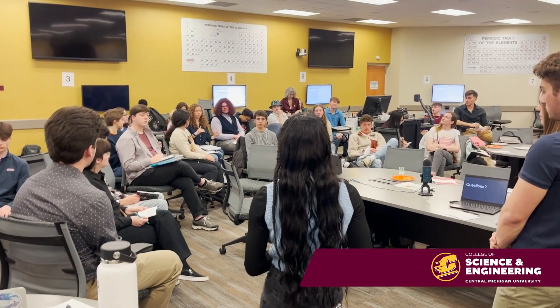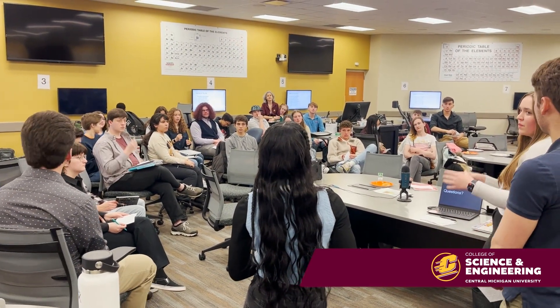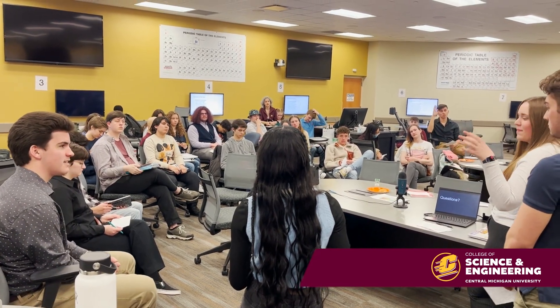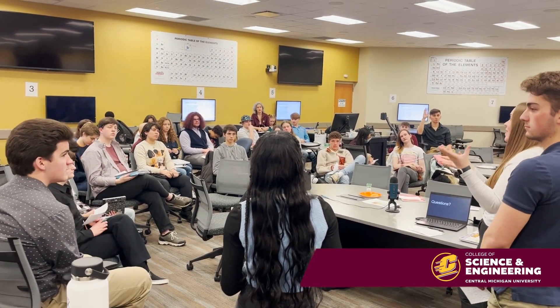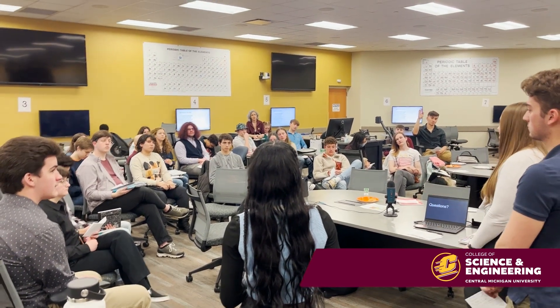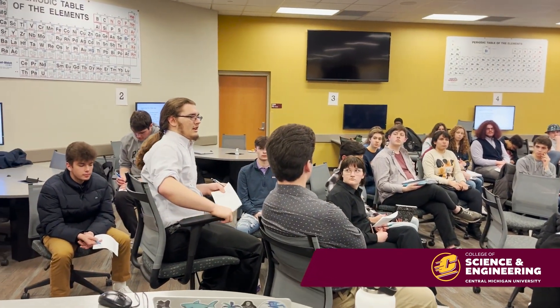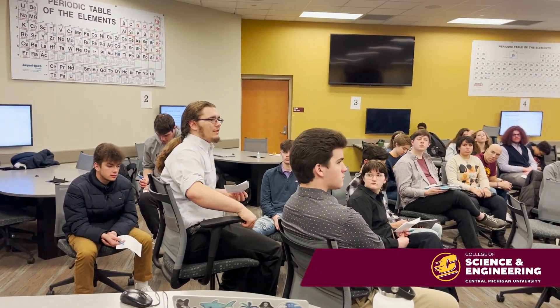Once the students finished their formal presentations, other members of the Insight cohort were able to ask questions. This moment captures the energy of Insight well — thoughtful questions in a comfortable setting where student voices are encouraged, ideas are supported, and skills are refined.